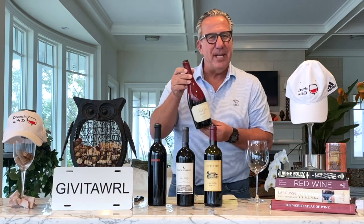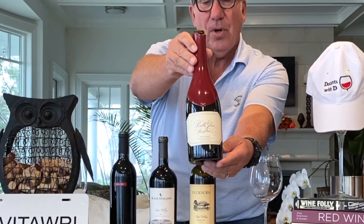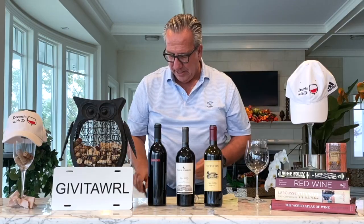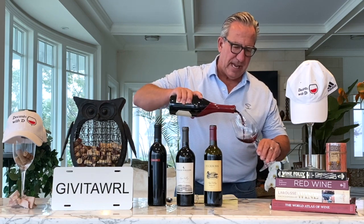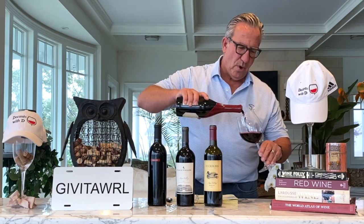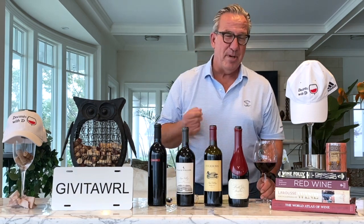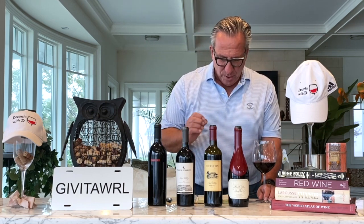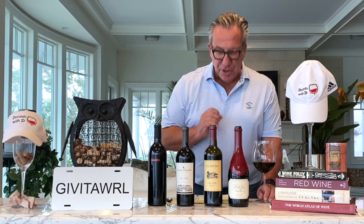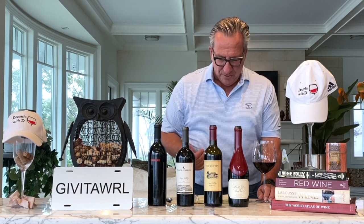Let's start with the Pinot Noir. This happens to be a favorite of mine. This Pinot Noir is called the Dairyman — the Belle Gloss, Russian River Valley, north of Napa and Sonoma. This is considered to be, in the Pinot Noir world, a cold weather Pinot Noir wine. The cold weather Pinot Noir wines are known for chocolate, cherry, orange peel, and those type of flavors.